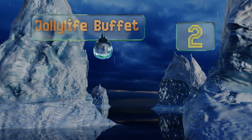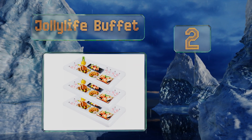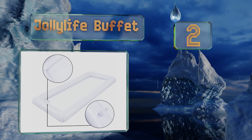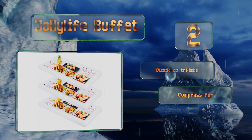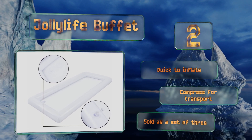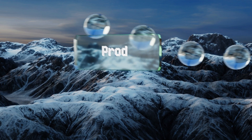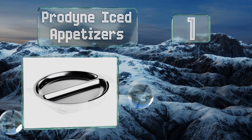At number two, perfect for everything from weddings to beach parties, the Jollylife Buffet is a clever serving station that can hold an abundance of beverages and snacks. They've got plugs incorporated right into their undersides so you can drain excess water when you need to refill them. These are quick to inflate and compress for transport, and they're sold as a set of three.